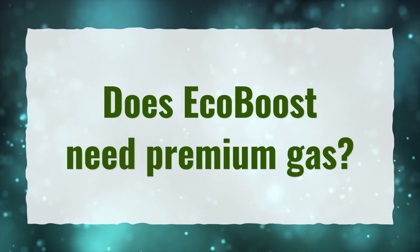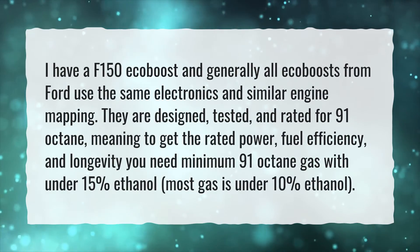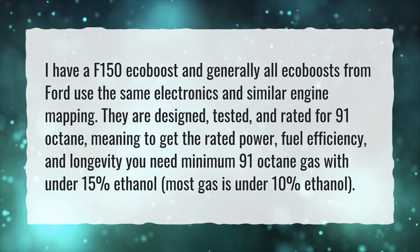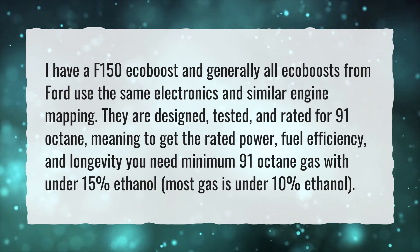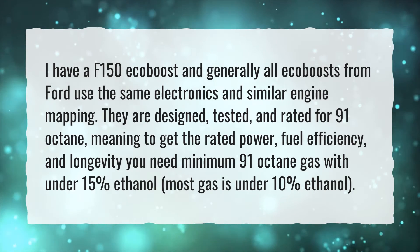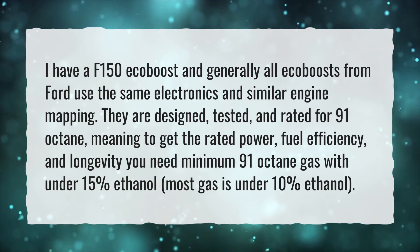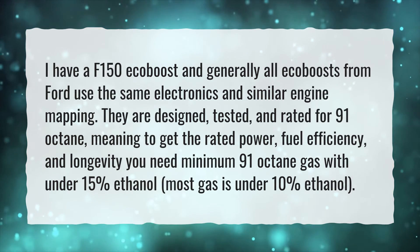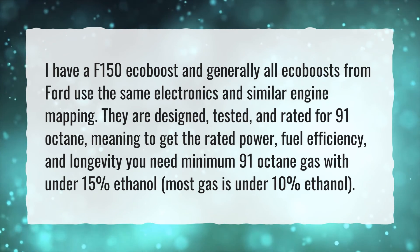Does EcoBoost need premium gas? For an F-150 EcoBoost — and generally all EcoBoosts from Ford, which use the same electronics and similar engine mapping — they are designed, tested, and rated for 91 octane. This means to get the rated power, fuel efficiency, and longevity, you need a minimum of 91 octane gas with under 15% ethanol; most gas is under 10% ethanol.